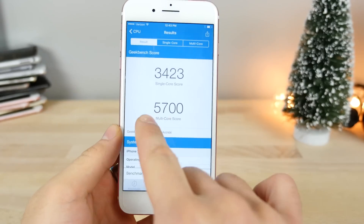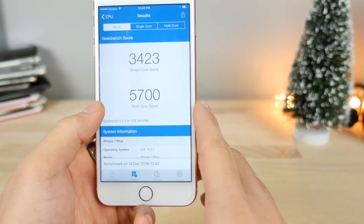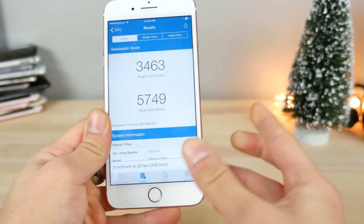On 10.2.1, still maintaining the high 5,700 multi-core score, 3,423 single-core, which is looking a little weak, but overall pretty similar to 10.2. Can't say I feel much of a difference there.